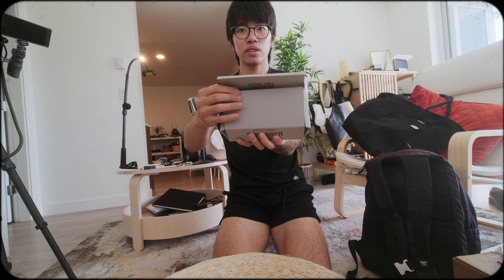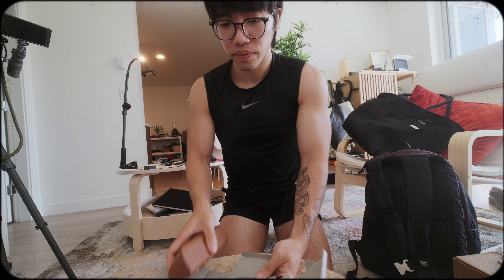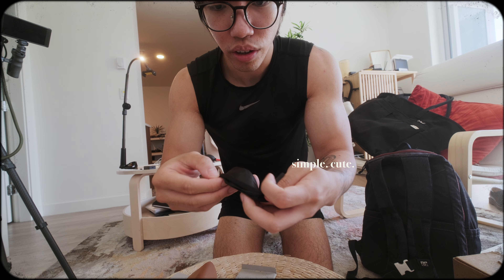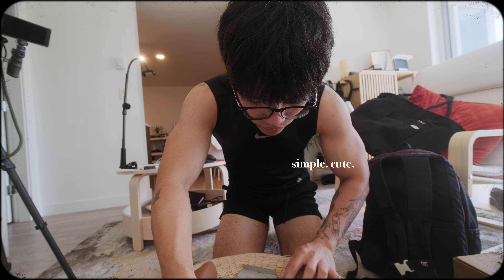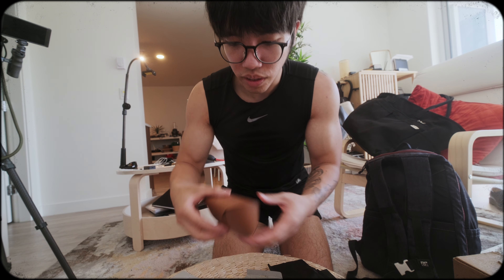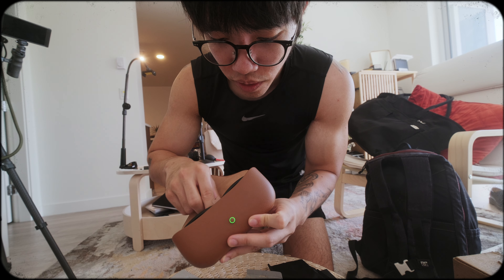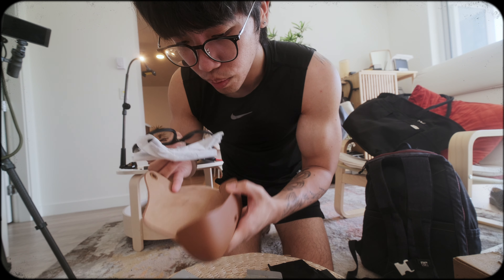I'm going to get some detailed shots, so this is how it comes — the unpacking experience. I'm wondering what this is — you have a microfiber cleaning cloth, your instructional booklet and all this good stuff. But let's get to the actual Ray-Ban case. It's pretty heavy duty, pretty heavy to be honest.